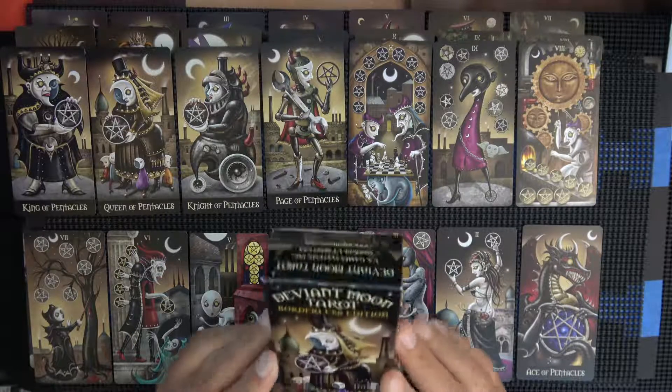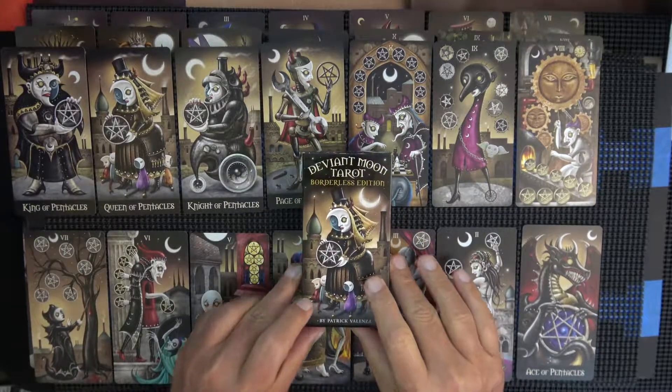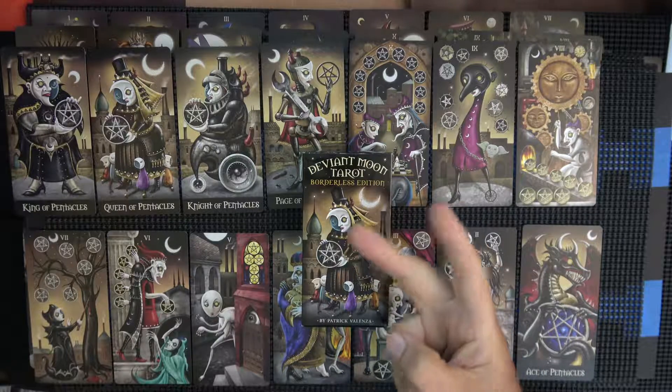So that was a quick lay-down show of the Deviant Moon Tarot borderless edition, which I got from Amazon. It's by Patrick Valenza, who in the book has a whole story behind the thing — kind of a lifelong project, I guess. So with that, I will say peace.